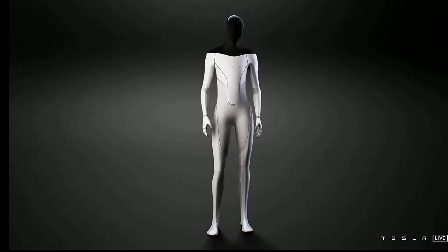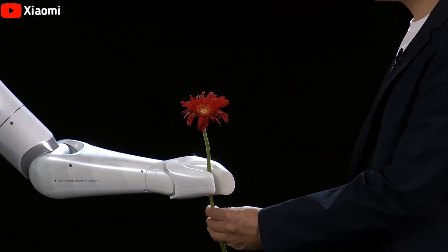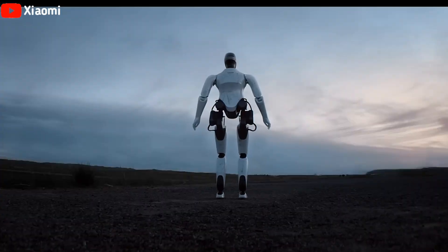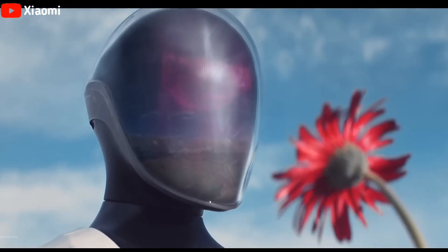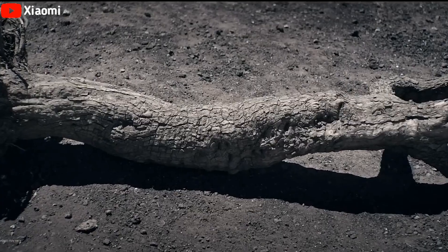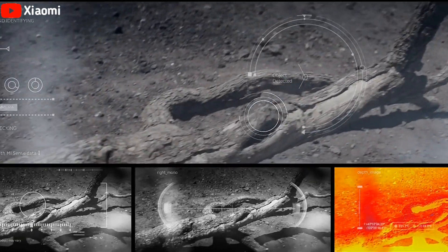But how effective is CyberOne? Xiaomi unveiled the CyberOne early-stage prototype. It walks at a speed of 3.6 kilometers per hour. It can recognize up to 45 different human emotions based on vocal expressions and has a face constructed of curved OLED displays. Two cameras and two microphones are included, allowing for three-dimensional hearing and vision.